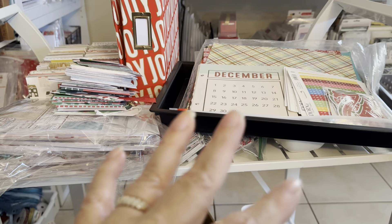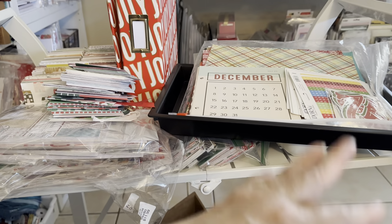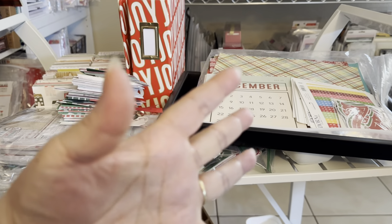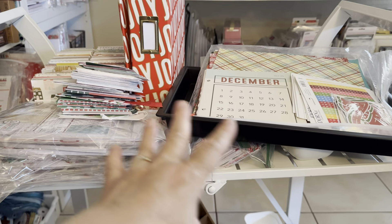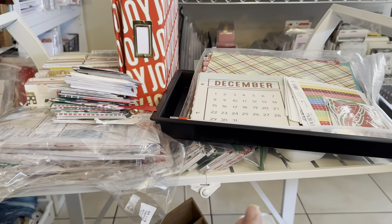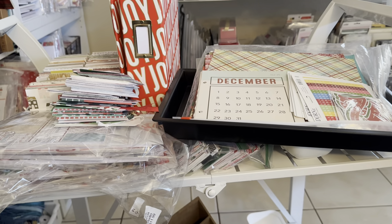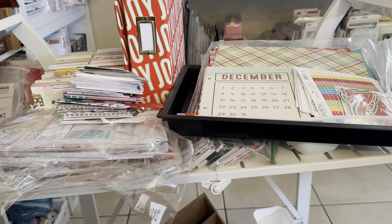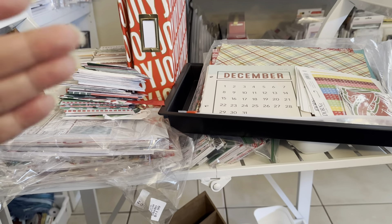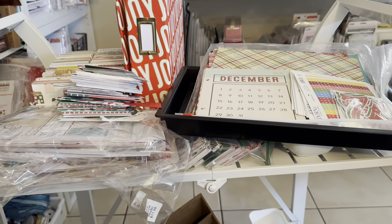First of all, you need to make a couple of decisions. Are you going to use new collections or old collections? I purchased three new collections, but they're not for December Daily — they're for mini albums and 12 by 12 pages. I have a total of 53 Christmas collections. Last year I said I wasn't going to buy any and I still bought seven. This year I said the same and I've only purchased three, which for me is a stellar year.